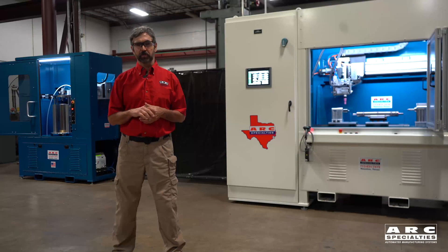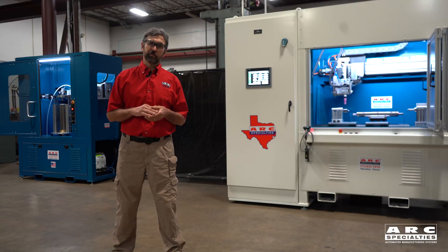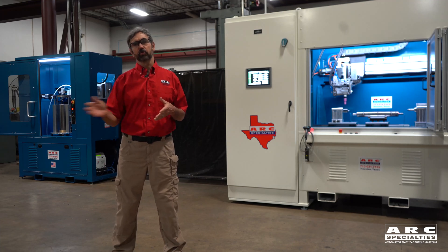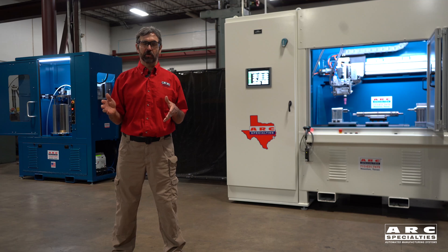Hello, this is Dan Alford with Arc Specialties. There's an old saying that if your only tool is a hammer, the whole world looks like a nail. The same thing's true in automation. At Arc Specialties, we have a whole toolbox full of solutions for automation problems.